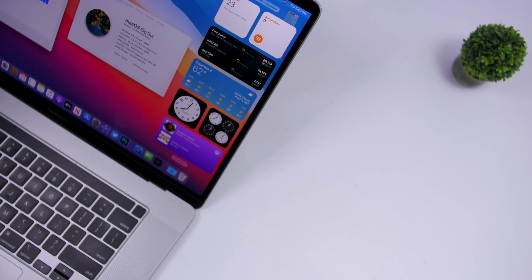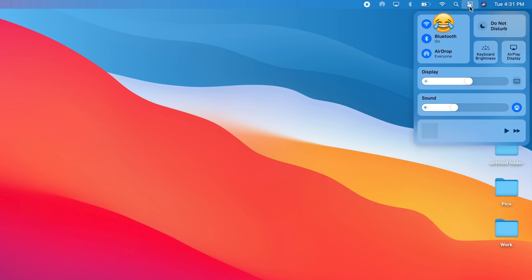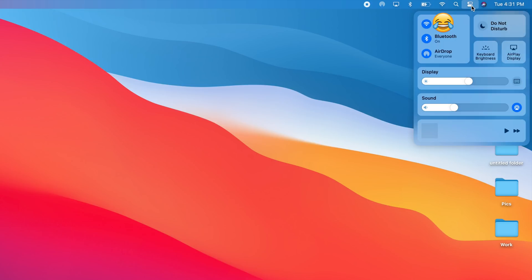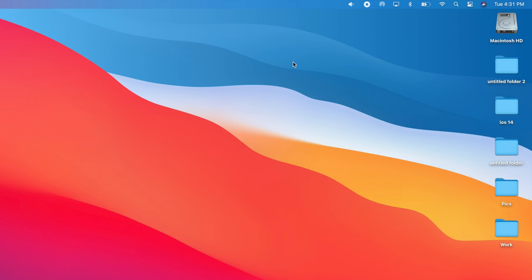With macOS 11 you will also get a new Control Center right there on the menu bar. Tap that button and you get your toggles — everything from Wi-Fi to Bluetooth to the display and sound sliders. You can tap on any one of them to expand it and see more details. You can also drag these toggles and place any one of them directly on the menu bar, so you can access it without having to go to the Control Center at all.